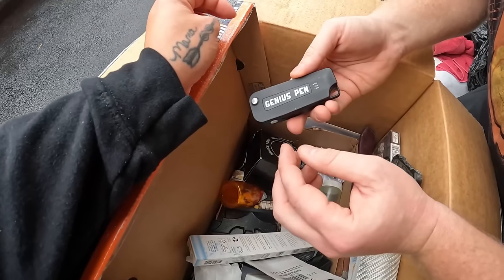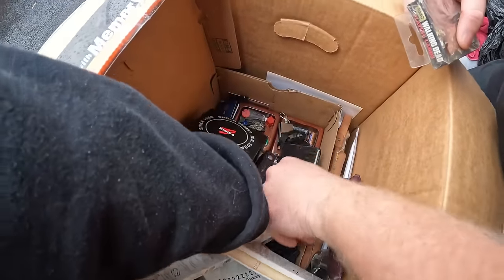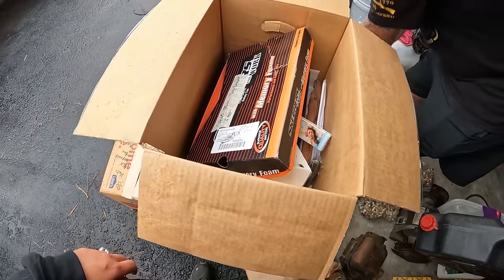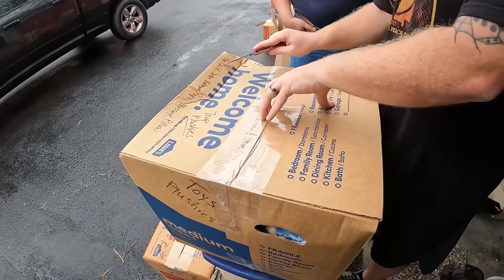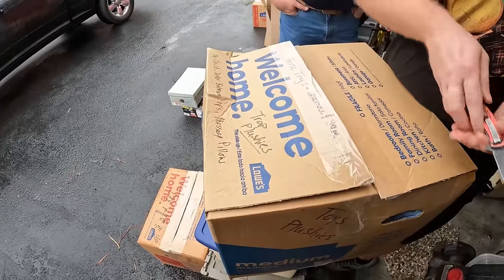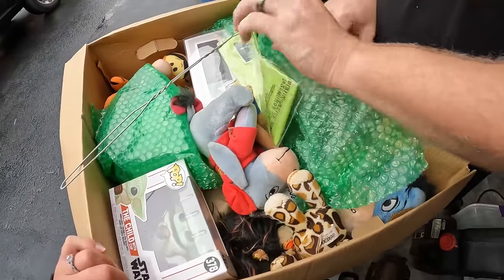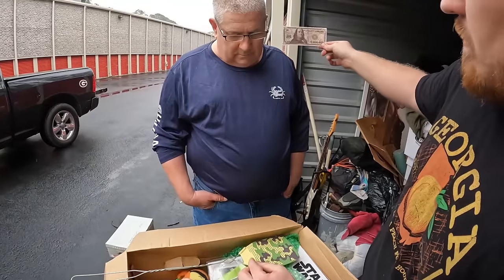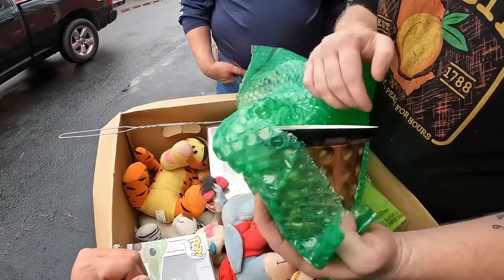One thousand percent we've made our money back and we still have a whole other unit to go through. This box with the Zippos will definitely come with us. The next box says miscellaneous toys — Shannon's stuff — and includes a trap plush and potentially Funko Pops, based on the label.